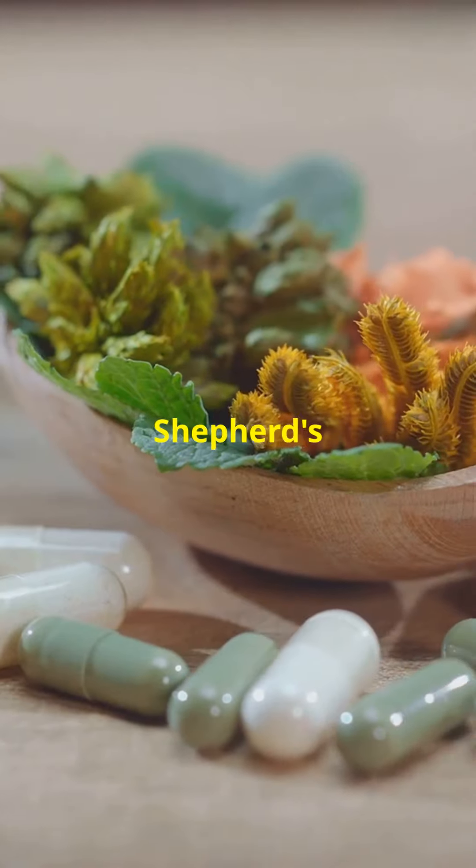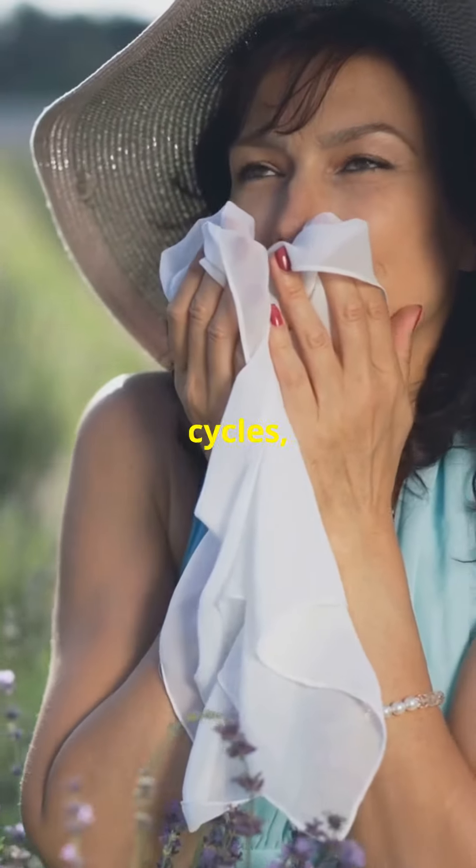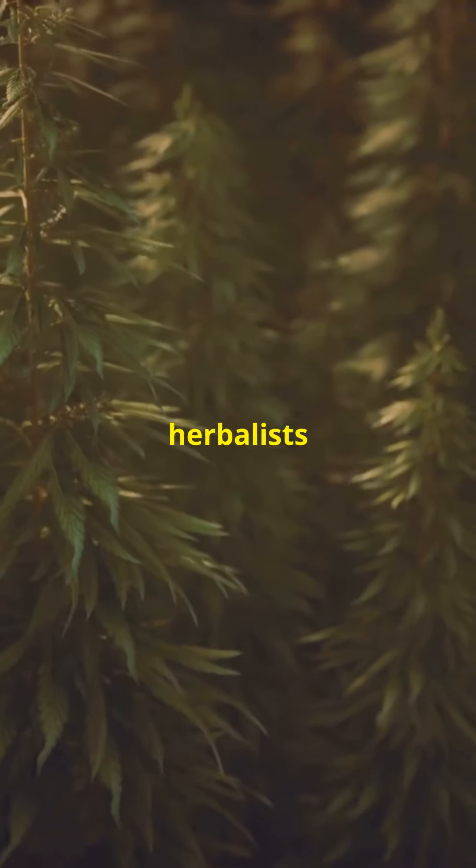First up, let's talk health. Shepherd's Purse can help manage bleeding — from nosebleeds to heavy menstrual cycles, this herb's got you covered. It's been used for centuries by herbalists for its amazing astringent properties.